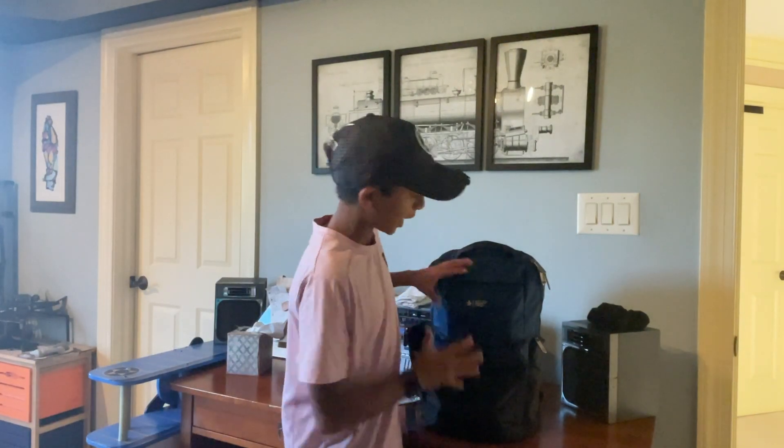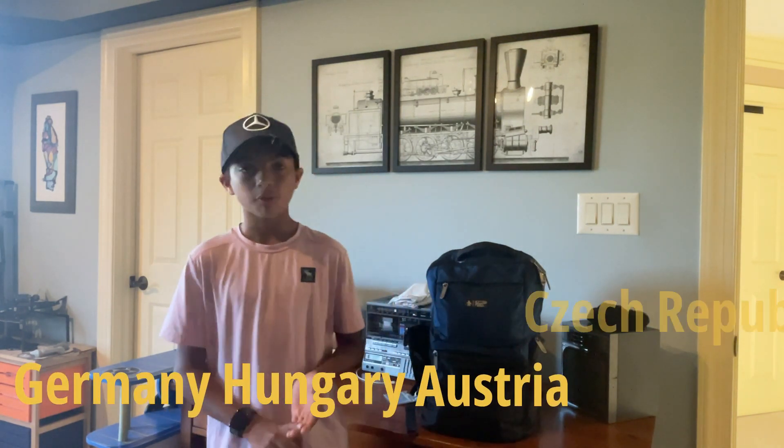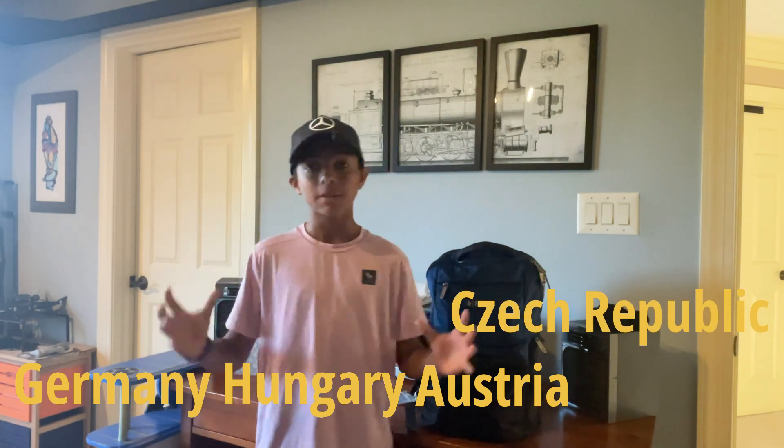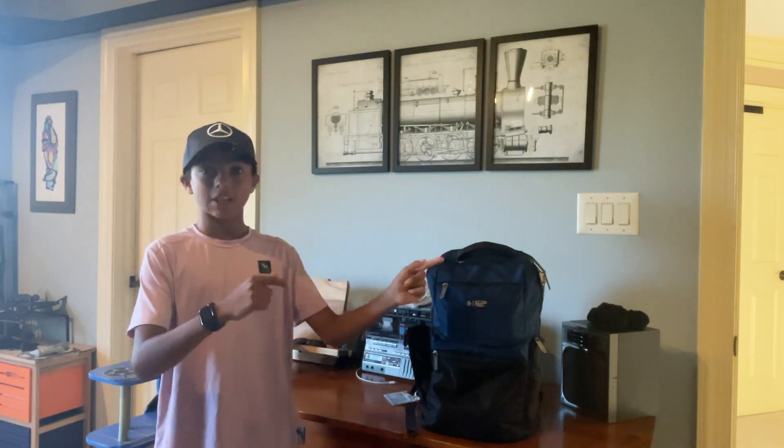While I'm packing up the last few things in my backpack, let me give you guys a little bit of backstory. We're not just going to Germany — we're going to Germany, Hungary, Austria, and the Czech Republic. This is going to be compiled into many different videos. We're going to an F1 race and we're going to Stuttgart, Germany to tour the Porsche factory, which I'm really excited about as a car guy. Be sure to watch all the videos. Let's get to the airport so we don't miss our flight!